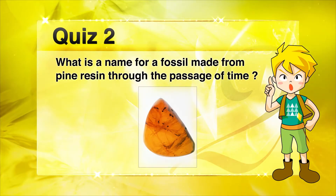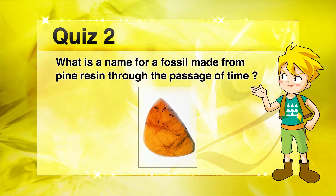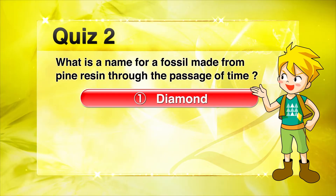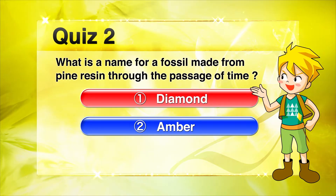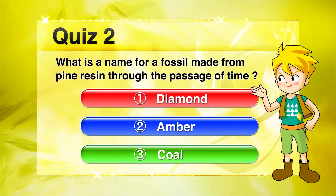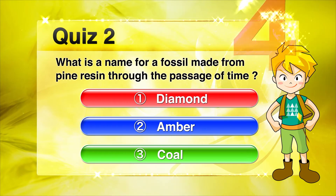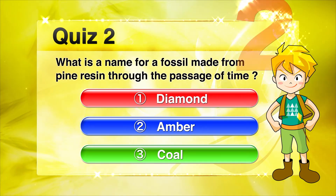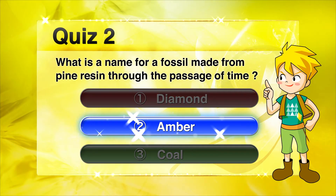Here is the second quiz. What is a name for a fossil made from pine resin through the passage of time? 1. Diamond. 2. Amber. 3. Coal. What is a name for a fossil made from rosin? The answer is number two, amber.